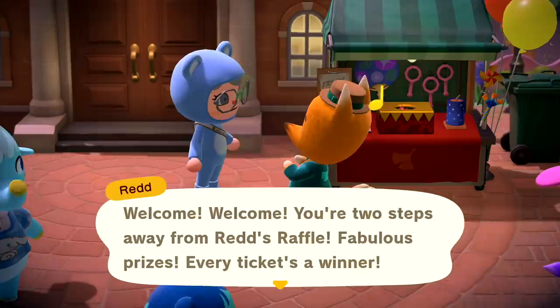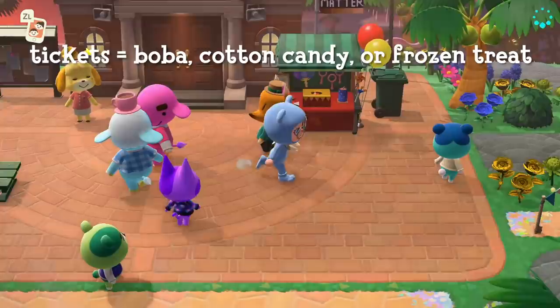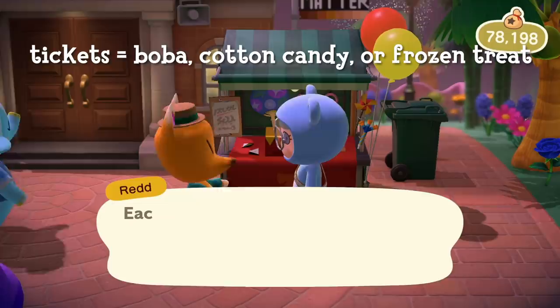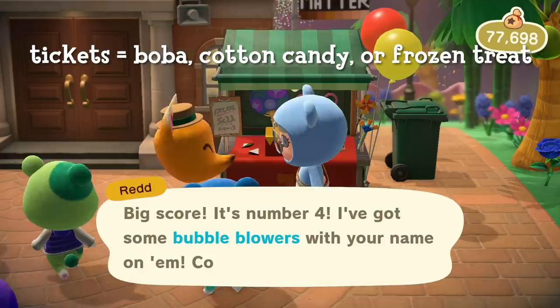During this event, Red has a stand in the plaza where he holds his Red's raffle and sells tickets for 500 bells each. Each ticket is assigned a number and each one grants you a special prize depending on the number. The ticket you get is random, but it does appear that during your first fireworks show after the update, Red will give you all the tickets that correspond to the new food items first. This is great because we don't have to wait to pull a whole bunch of random tickets to get the new food items.